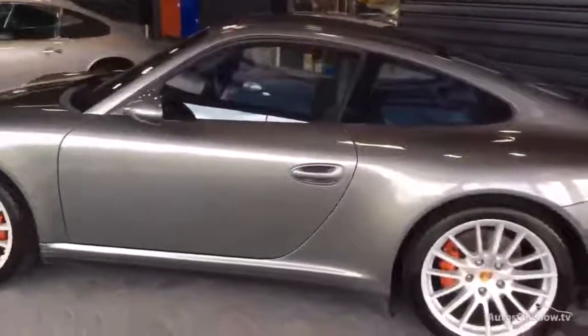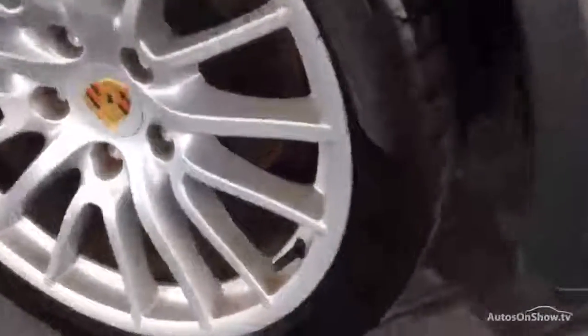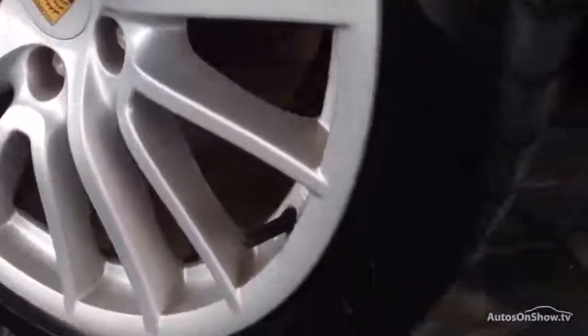Close in on that back wheel — check out the tyres. A reasonable amount of tread, though it seems to be more on the front, admittedly.